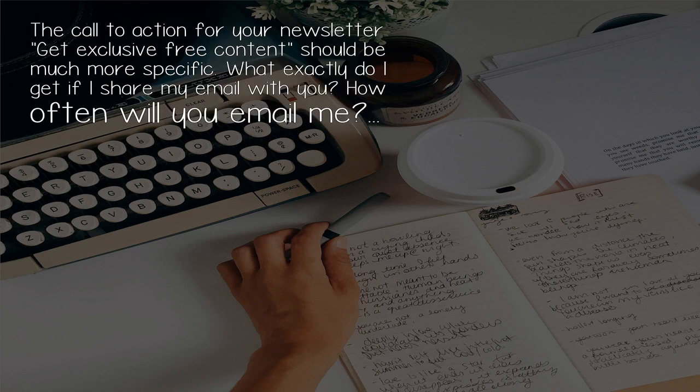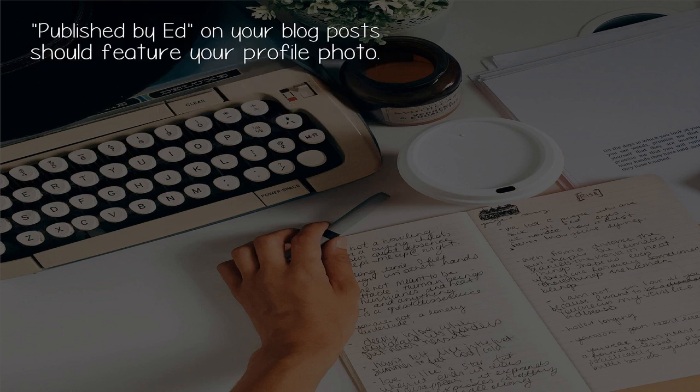The call to action for your newsletter — 'get exclusive free content' — should be much more specific. What exactly do I get if I share my email with you? How often will you email me?